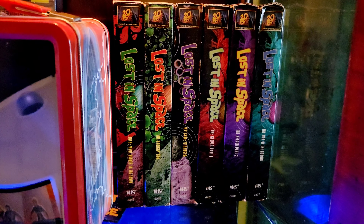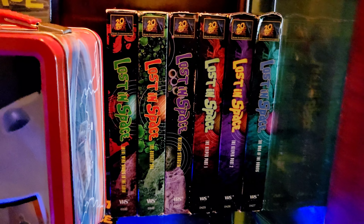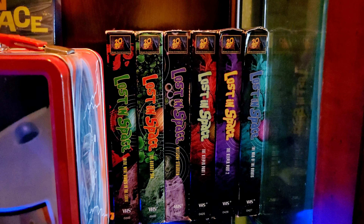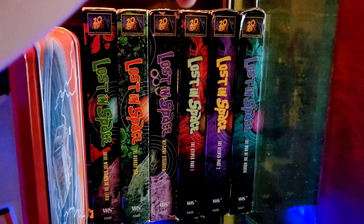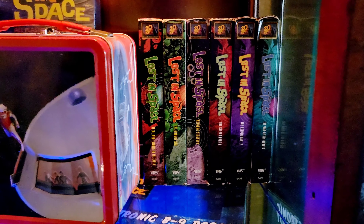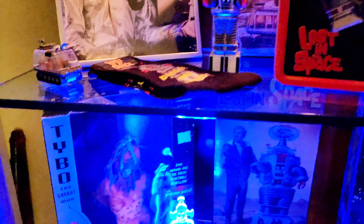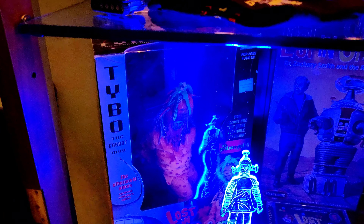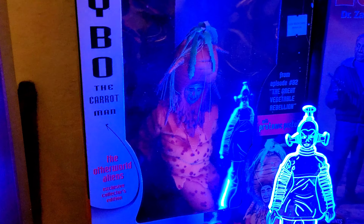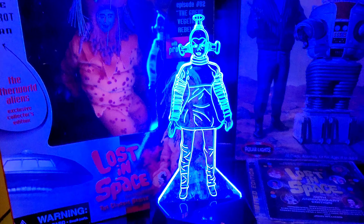Underneath that is a great book by the artist Juan Ortiz. He did different styles of art for every episode of the original series — like a movie-style poster, or in some cases he made it look like an old sci-fi novel or B-movie. Different styles, pretty cool, worth checking out if you can find it.